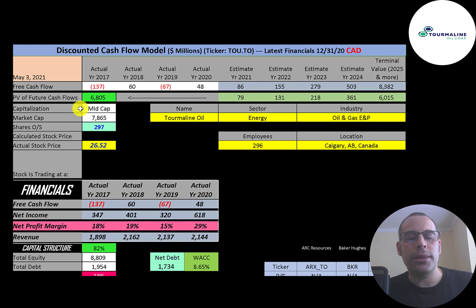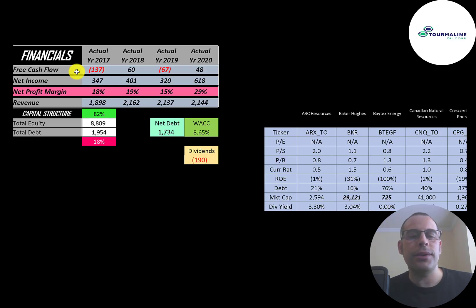Let's get started with the model. This is a mid-cap company with a $7.9 billion market cap, trading at $26.52 a share with 297 million shares outstanding. The way you value a company is you estimate the free cash flows into the future and then discount those numbers back to today's value. Free cash flow is cash flow from operations minus capital expenditures.